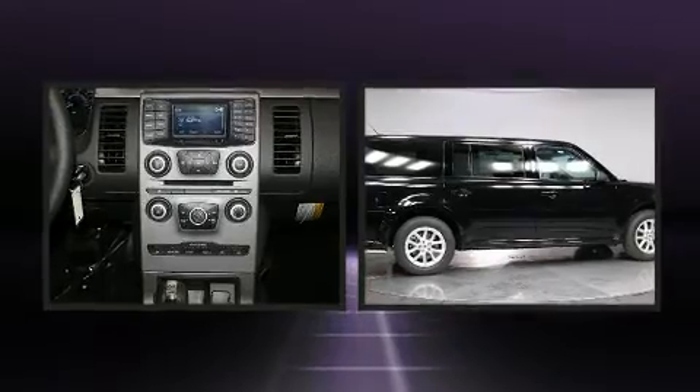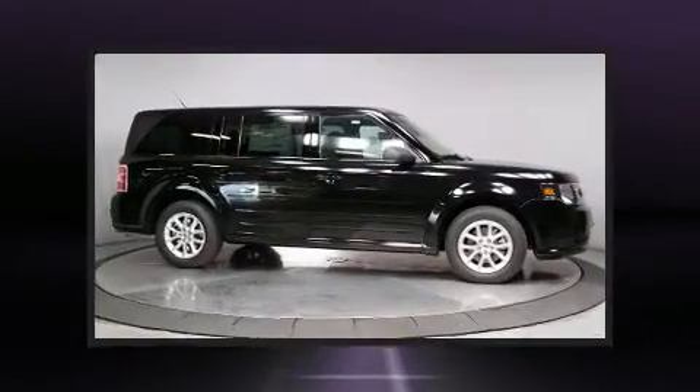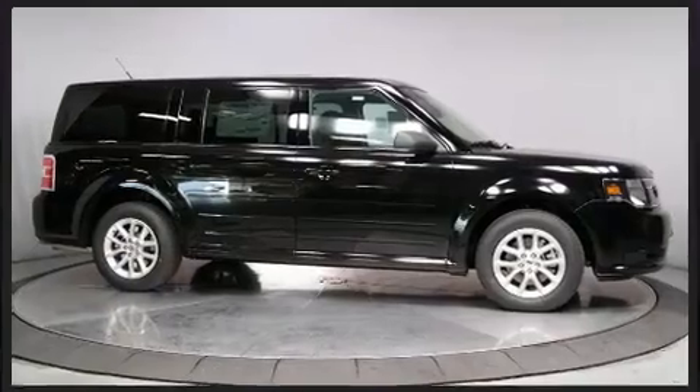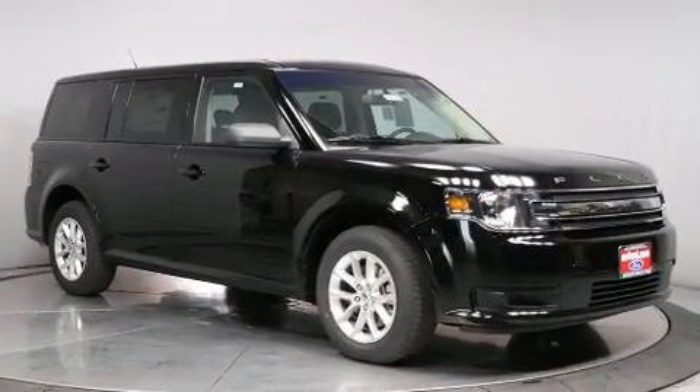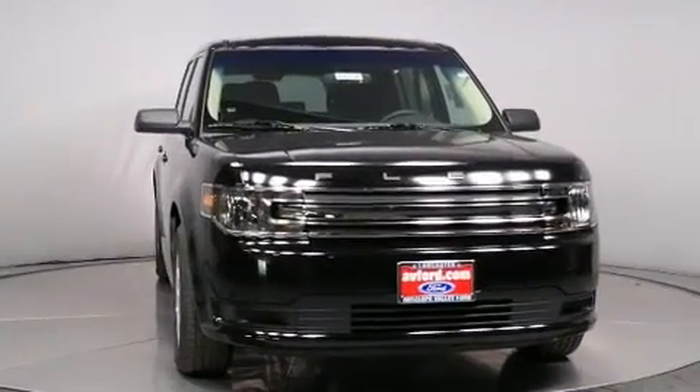Third-row seats expand the maximum passenger capacity to seven. Audio features include a CD player with MP3 capability, steering wheel-mounted audio controls, and six well-positioned speakers.